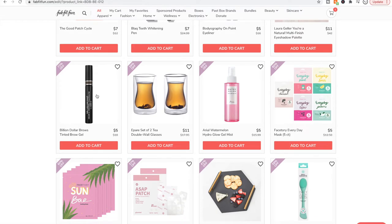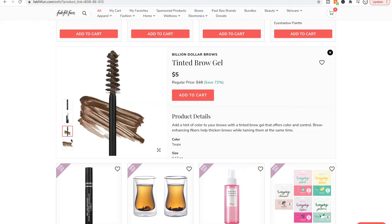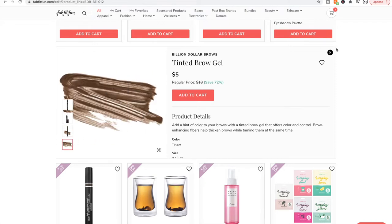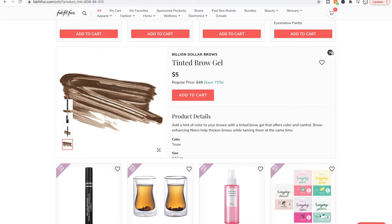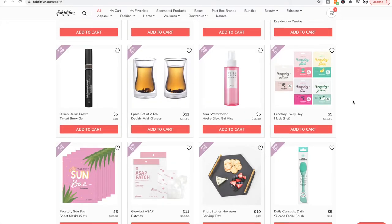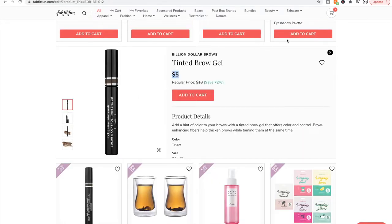I also have their brow gel and it's a good, just-fine brow gel for five bucks. If you need a brow gel and you have a medium brown hair, the taupe color is pretty true. It deposits a fair amount of product. If you want something more light-handed on depositing product, the ELF Wow Brow is a little more light-handed — and the ELF Wow Brow is about this price not even on sale.